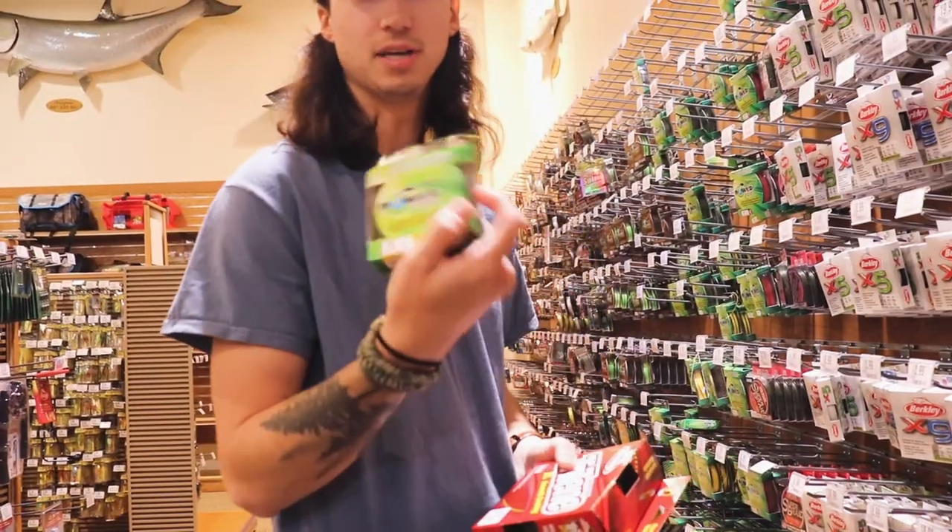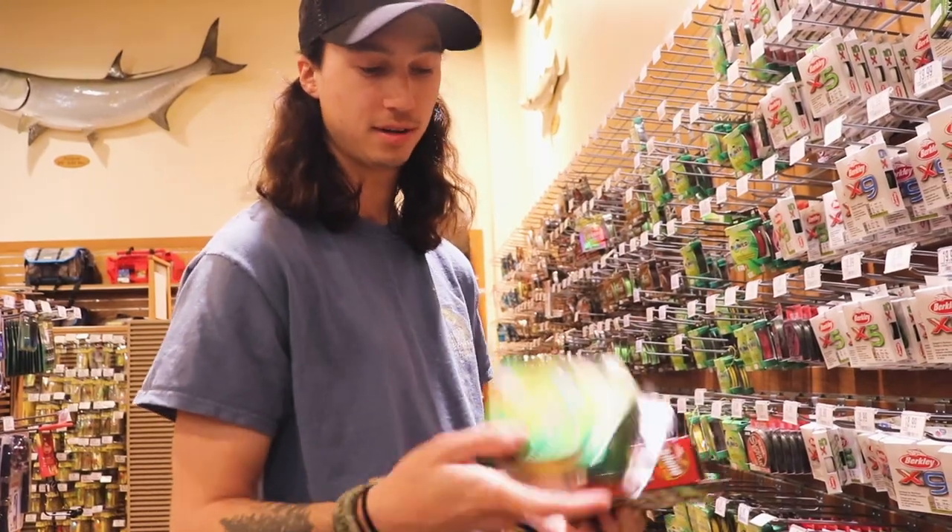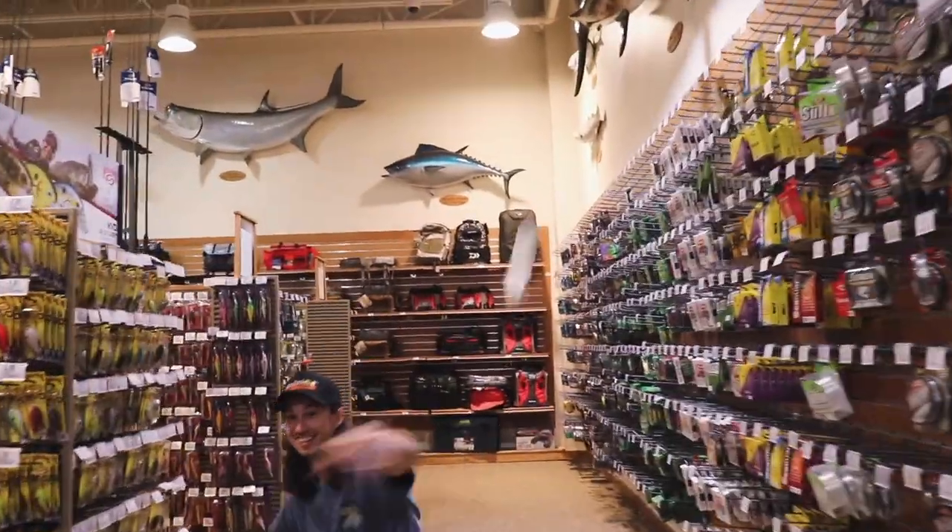We got some Power Pro, as you guys have seen in the previous videos — only Power Pro, yellow braid. We got rod gloves, swim bait hooks, crank baits, jigs, swim baits, fishing line, and a scale.